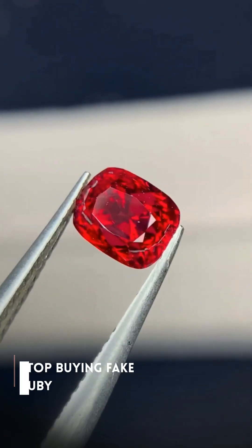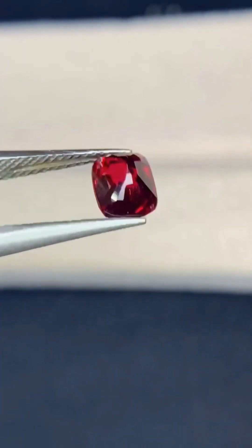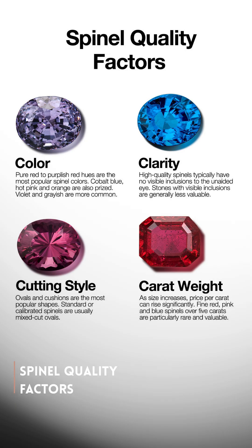Stop buying fake ruby. Think you know the difference between a ruby and a spinel? You might be getting tricked.